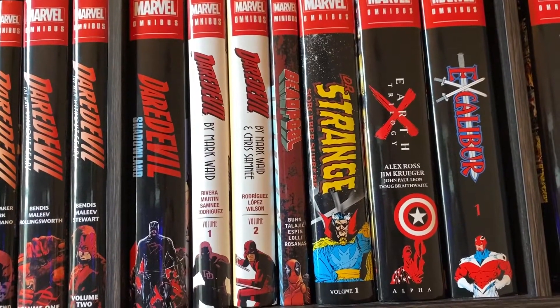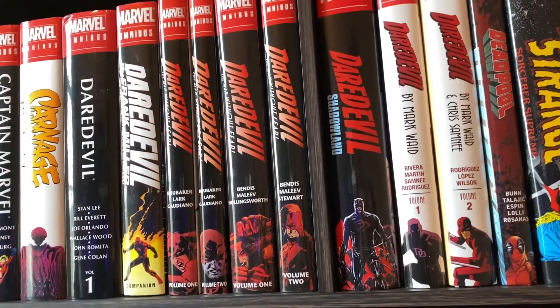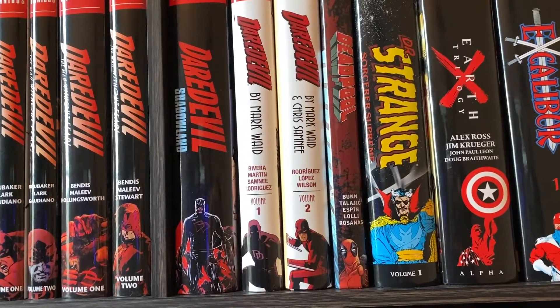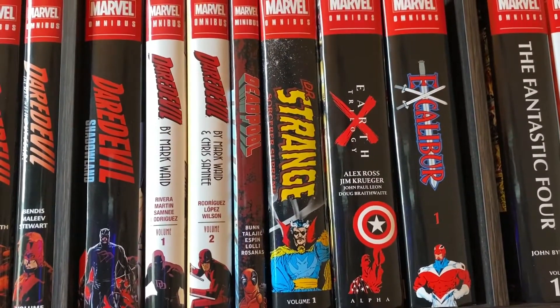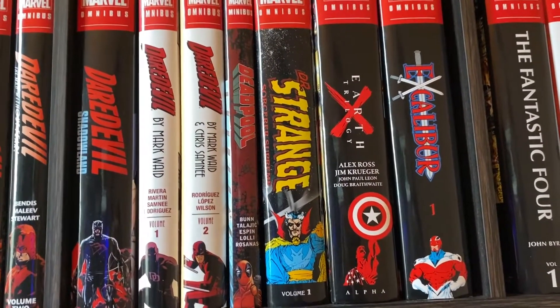Then we have Daredevil by Mark Waid, which was a fun, refreshing take on Daredevil after the sort of dark, gritty versions we get here. We get some mystery stuff here, but it's a little lighter-toned and more fun, less grim Daredevil. Then we have Deadpool Minibus, the only Deadpool Omnibus I have. I'm not the biggest fan of the character, at least in his current iterations.